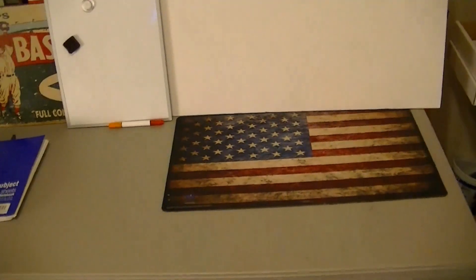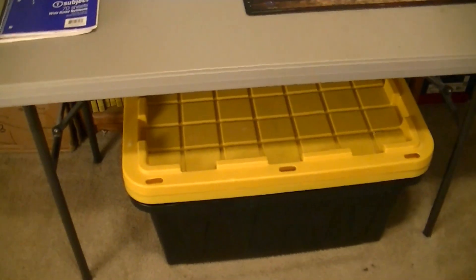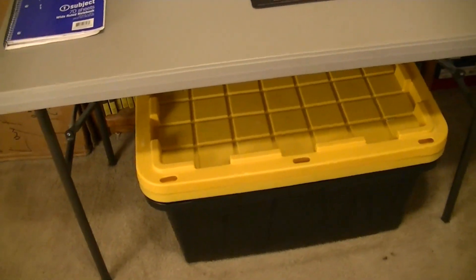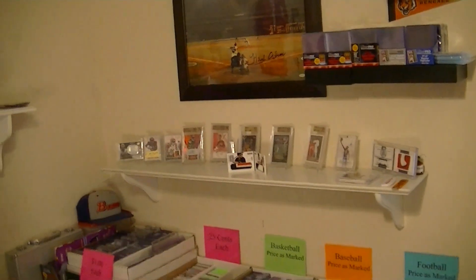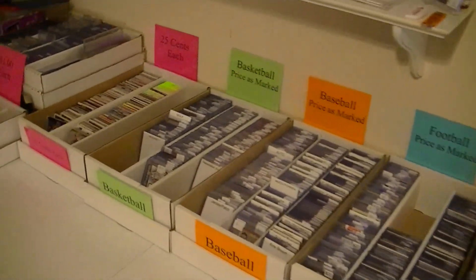Down below is the overstock, so I got that all neatly stored under there. This is the table I shoot my videos on, and below I had all my bins I take to card shows. Now I just have my display cases and my dolly right there - actually two cases under here. I'm really condensed to about half of what I usually take, so I got a lot more room. Hopefully I keep it this way and things run smoothly.